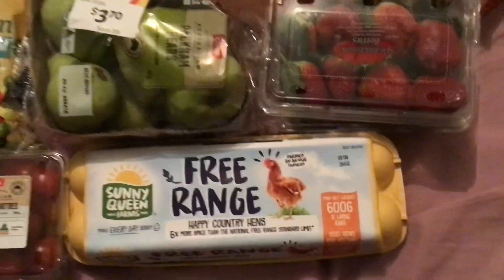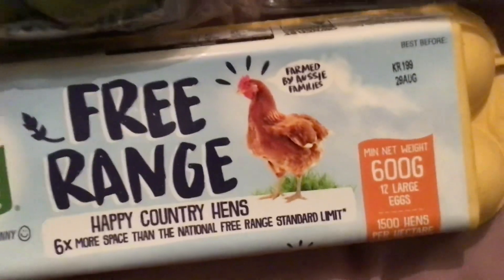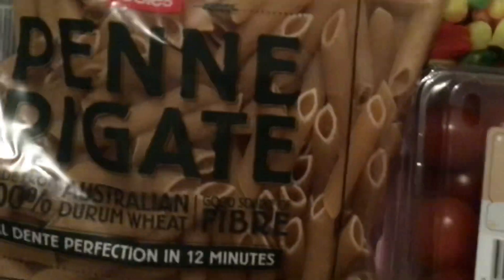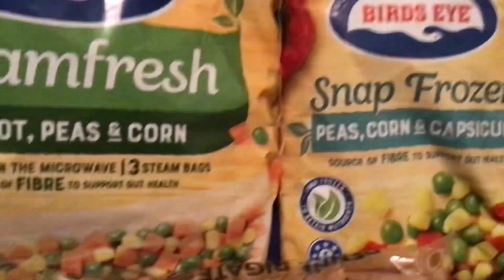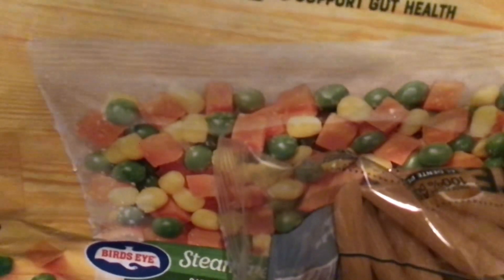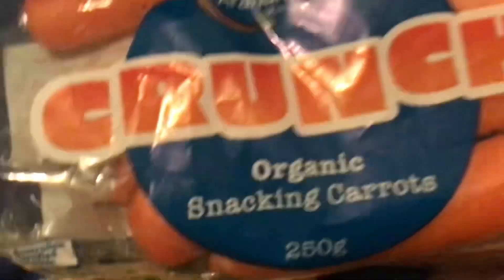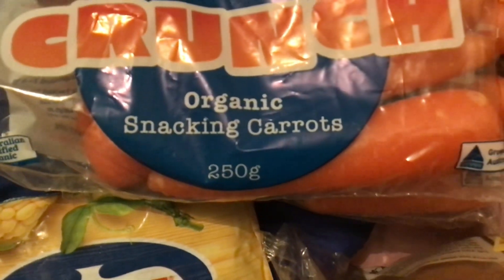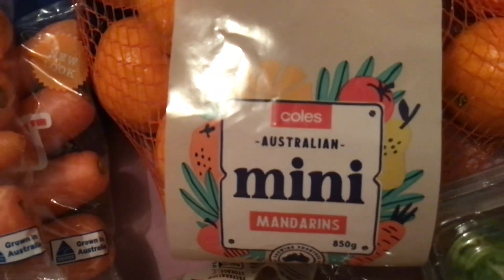So I have some eggs — some free range eggs — some cherry tomatoes, some pasta, two packets of frozen veggies: peas, corn and capsicum, and some peas, corn and carrot. This is also two packets of snacking carrots — I haven't had that before, so it'll be interesting. And I've got two packets of those.